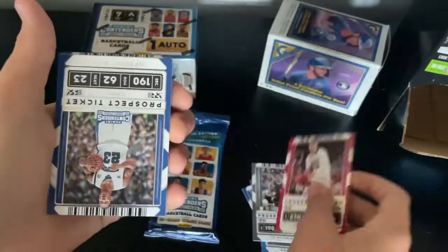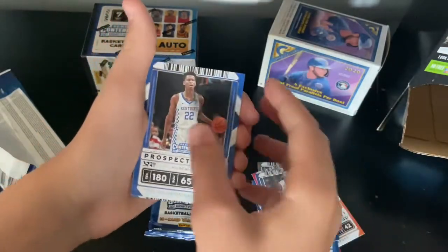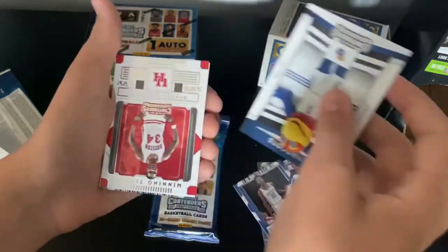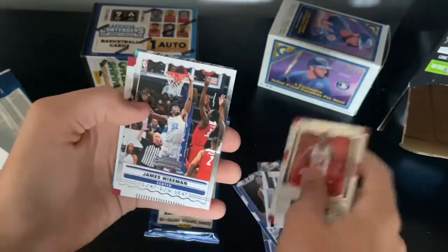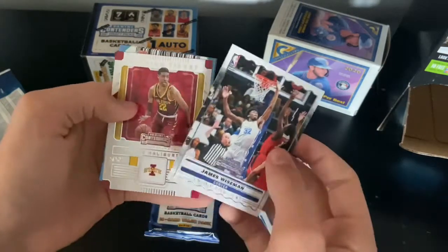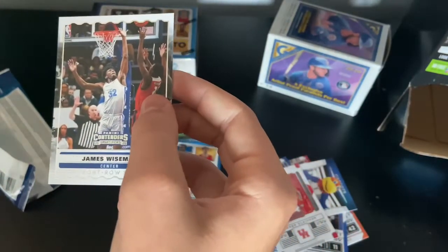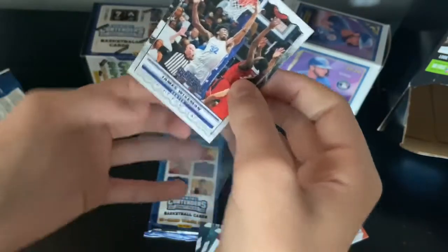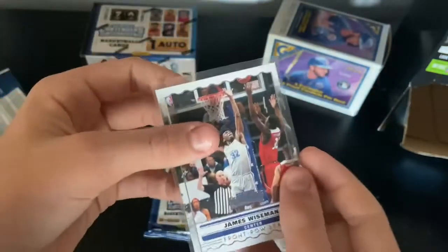Lauri Markkanen, Derrick Rose, Shai Gilgeous-Alexander, John Wall, Hakeem Olajuwon — I see something back there — James Wiseman! Front Row seat, nice card right here. Let me sleeve this up real quick. We got James Wiseman right here, perfect, nice card right there.